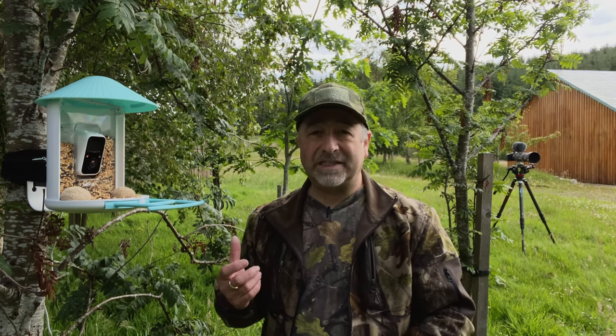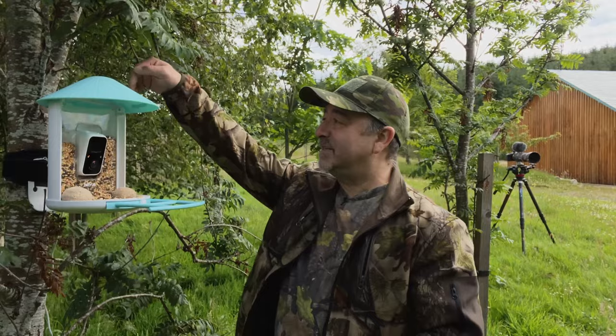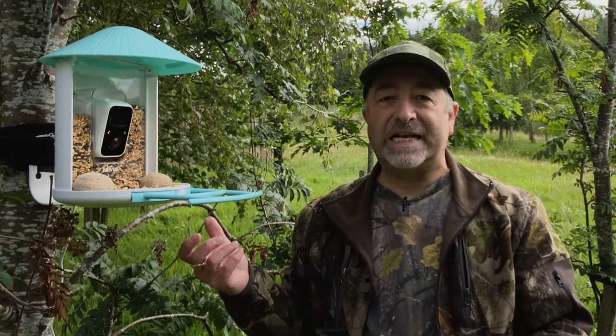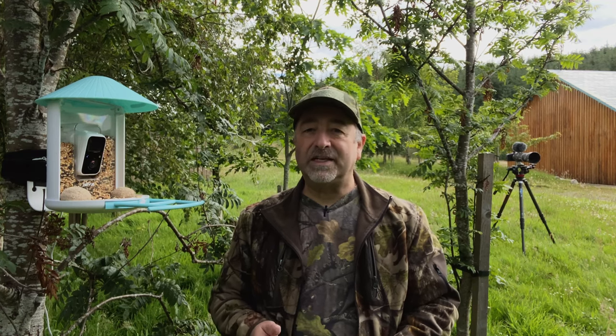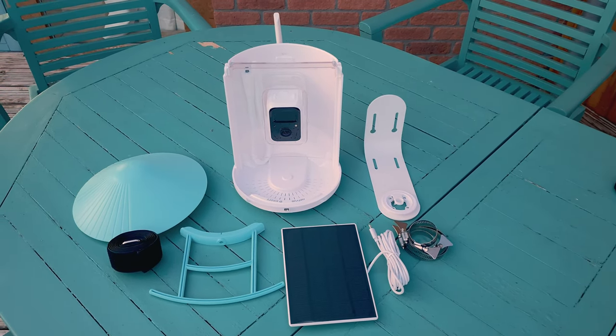It's waterproof — IP65 I think — and it's got a little hood that you tilt down to put the seed in, which keeps the seed fairly dry. It's also got two-way audio, so you can listen to the birds, but you can also talk back to it — if you've got a squirrel you don't want there, you can shout at it down the phone to get it off the feeder. It comes with a little squirrel protector if you mount it on a pole. The stuff in the box is absolutely fantastic — you've got various mountings; you can tripod mount it or screw it to a wall or fence. It's got everything you need.